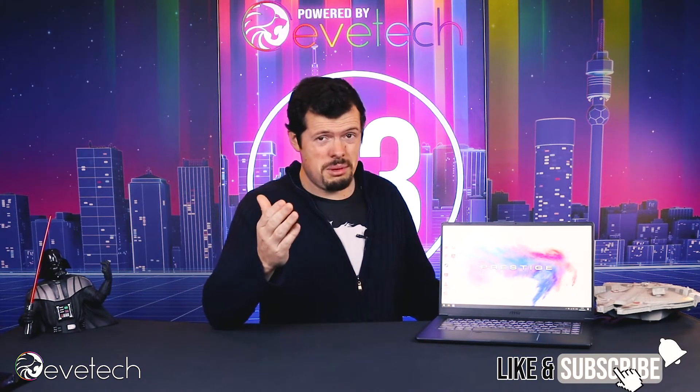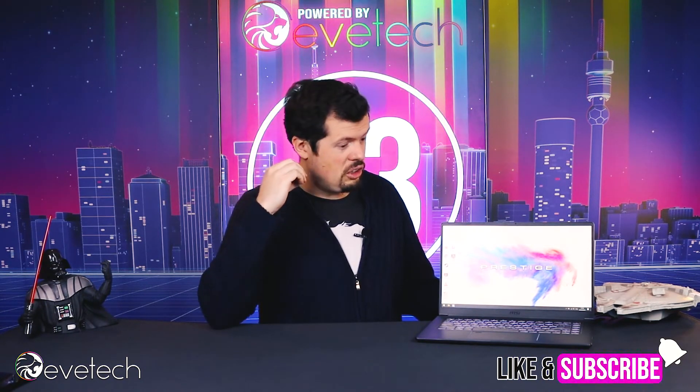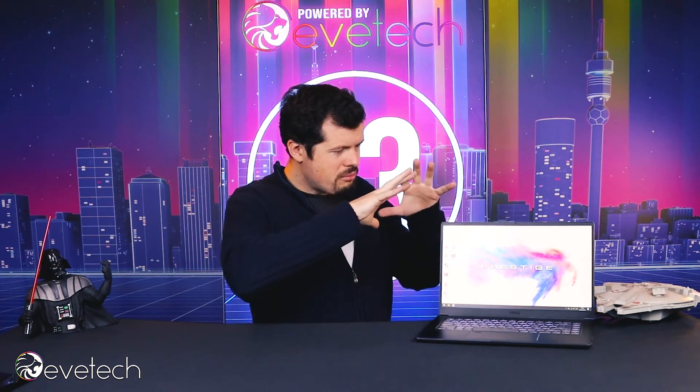It is a 26,000 rand product, but I believe it wouldn't be a bad purchase if you need mobility and want some power on the go. This kind of package is just completed so much by that software — it's really, really good stuff. Anyway, thank you all so much for watching. If you enjoyed this review, hit us with a like and subscribe, and we'll see you on the flip.